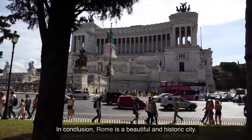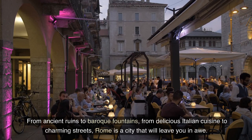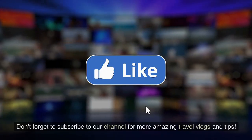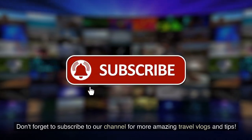In conclusion, Rome is a beautiful and historic city. From ancient ruins to baroque fountains, from delicious Italian cuisine to charming streets, Rome is a city that will leave you in awe. Don't forget to subscribe to our channel for more amazing travel vlogs and tips.